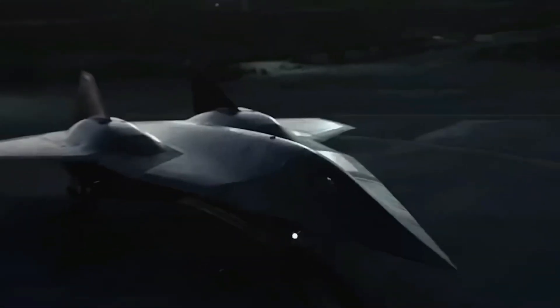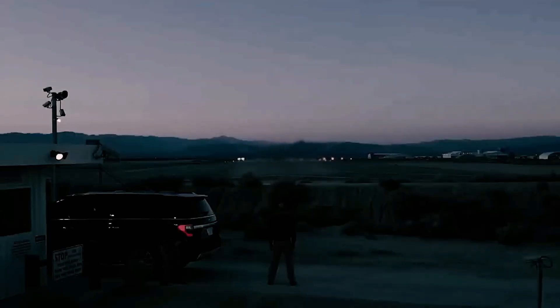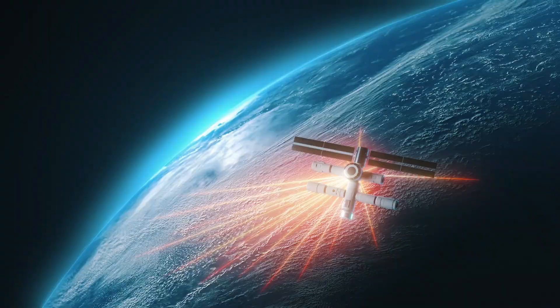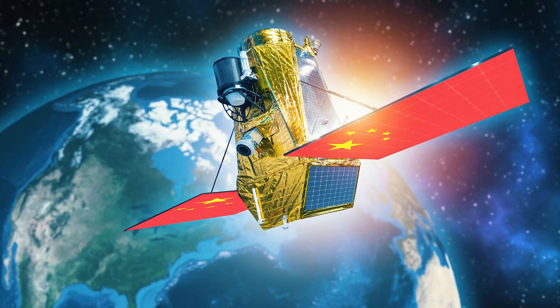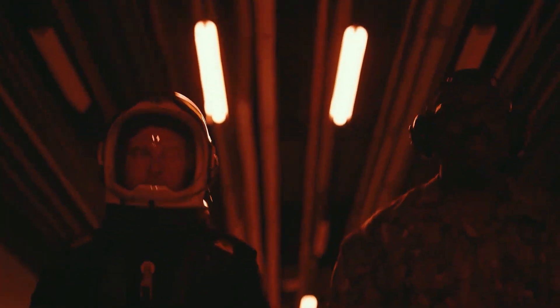Still think this is all fantasy? Remember the secretive hypersonic jet featured in Top Gun: Maverick — Dark Star? It wasn't just Hollywood magic. Skunk Works helped design it, and it looked so real that, according to reports, China redirected a spy satellite just to get a glimpse of it. Whether it was fiction or not, the line between movie magic and military technology is becoming increasingly blurry.